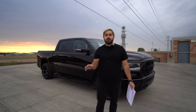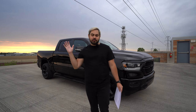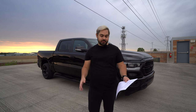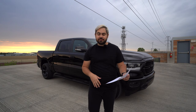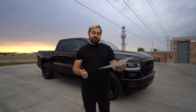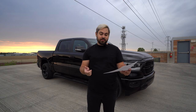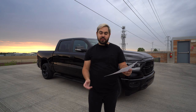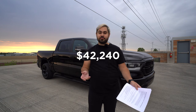When I originally bought this truck two and a half years ago, I had a video that basically went through the Monroney sticker — the window sticker — on everything that I selected on this vehicle when I picked it up. The truck is a Ram 1500 Bighorn 4x4 with a 5.7-foot box, 4x4, and it started at about $42,240.